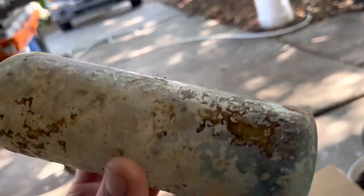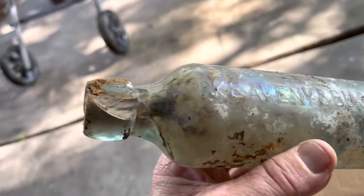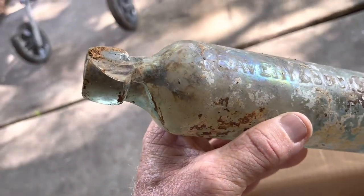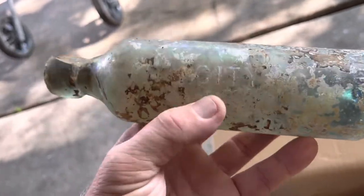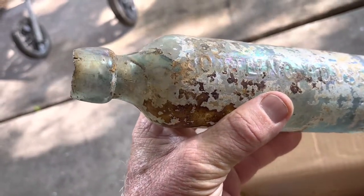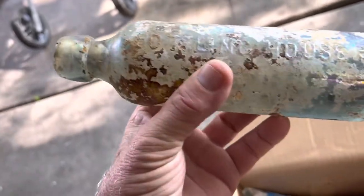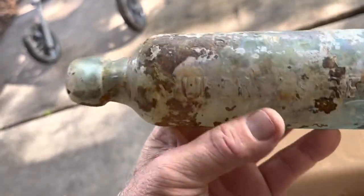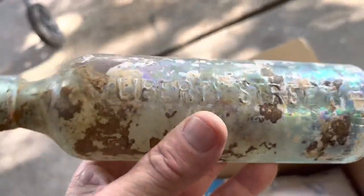That's a cool one — it's got some Alabama on there. Let's see what this says: Keaveny and Buckley. It's hard to read, but it says city bottling house, and it's got 69 to 71 Liberty Street. Wow, that is a cool bottle there.